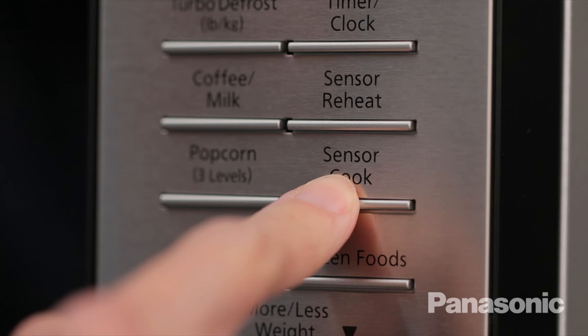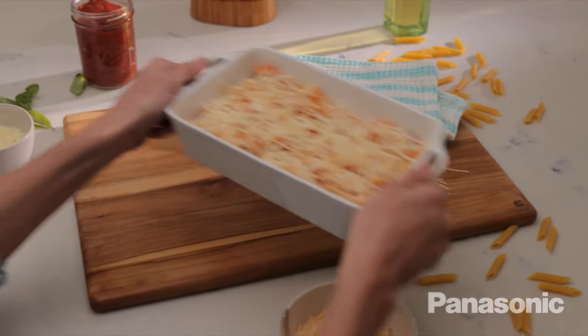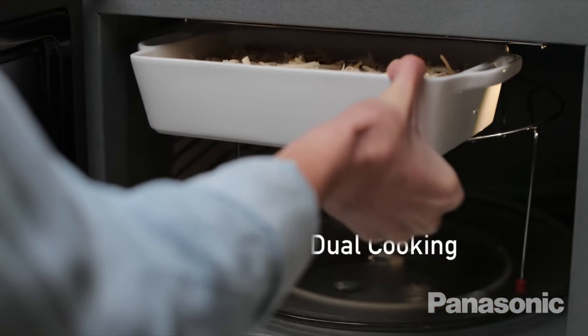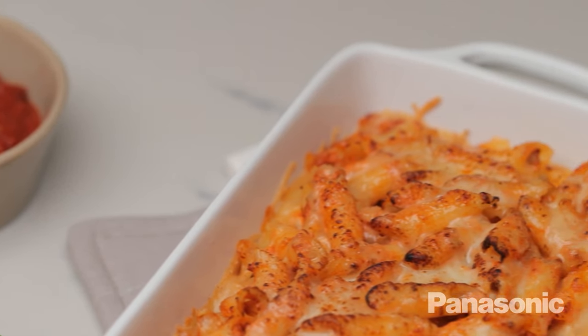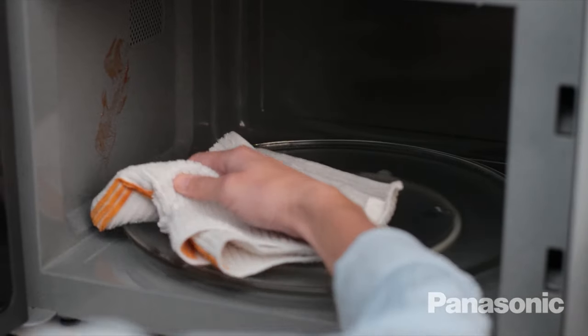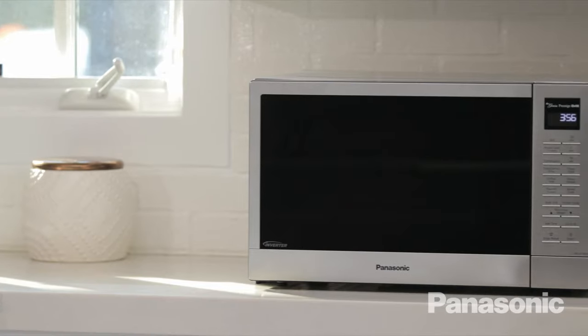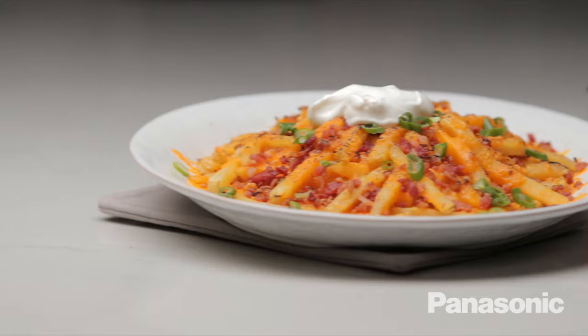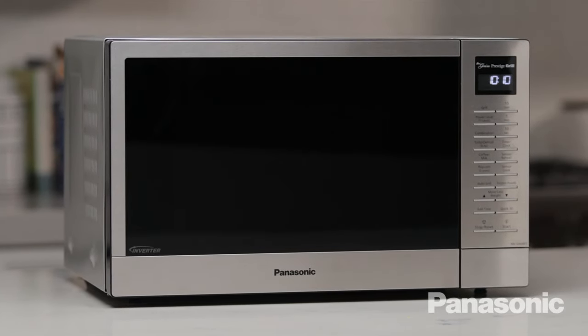Not sure how long something takes to cook? It's got 18 sensor cooking settings like rice, pasta, soup, fresh vegetables, and oatmeal. There are also some standard auto cook settings like popcorn and coffee which everybody knows how to use. If you want to keep it simple, it's got a 1.1 cubic foot interior that isn't really big but is large enough for most households. It measures about 14 by 14 by 10, and it has 10 power levels and is 1000 watts.